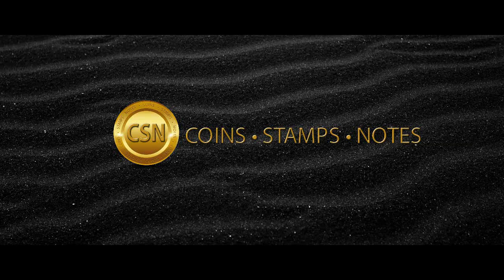Welcome to CSN. We give you all the information about Sri Lanka coins, stamps, and banknotes.